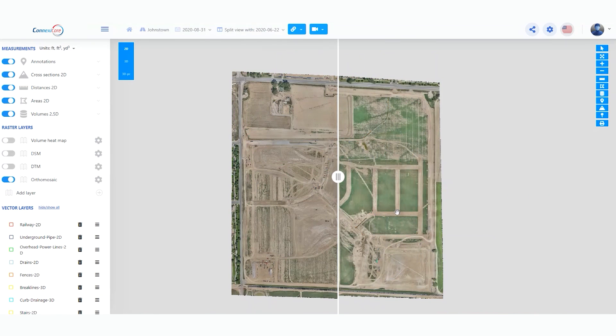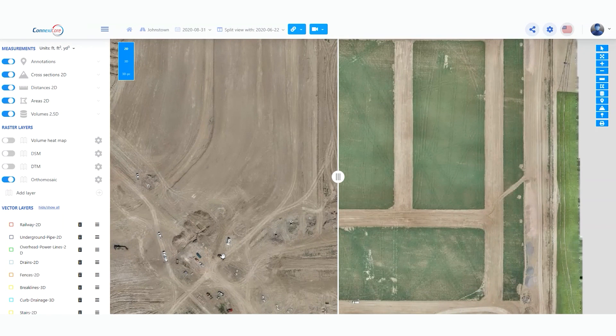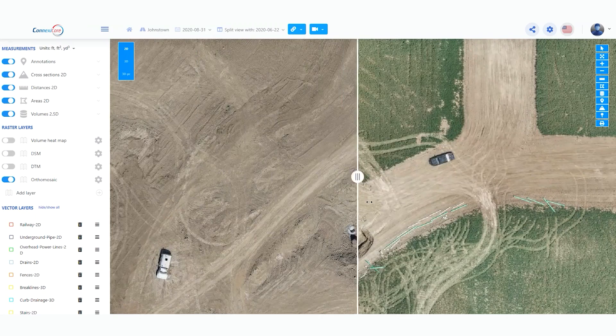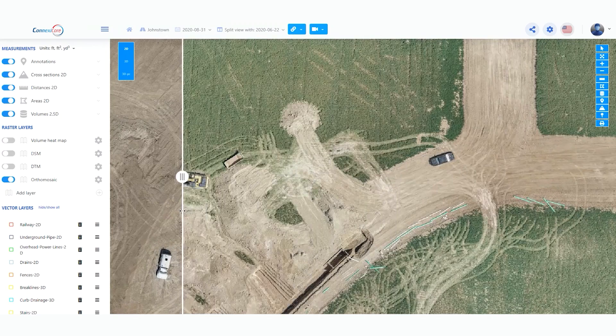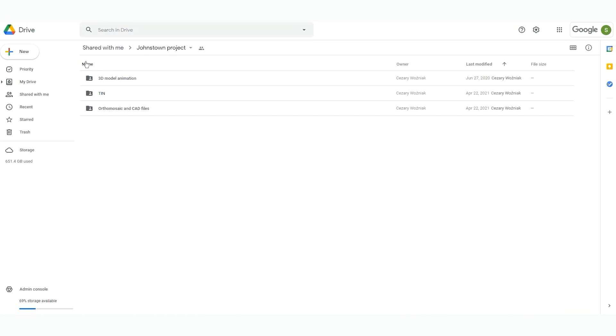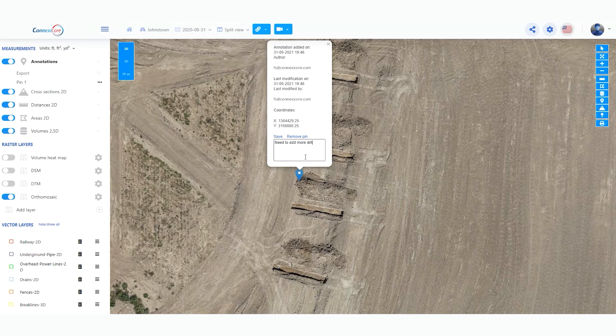All of your 2D and 3D drone data for your projects can easily be stored on the portal. This includes all of your fly-throughs, CAD files, and design files. You can store these files either on the cloud or on your local servers. You can easily make annotations and share your projects with other stakeholders.